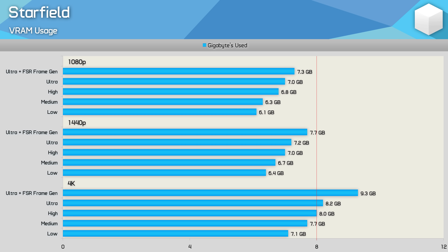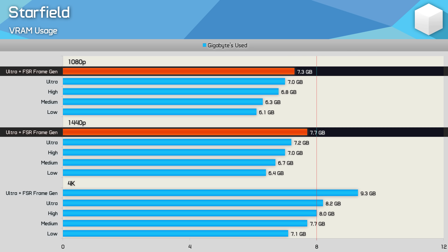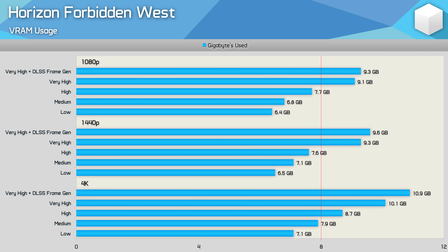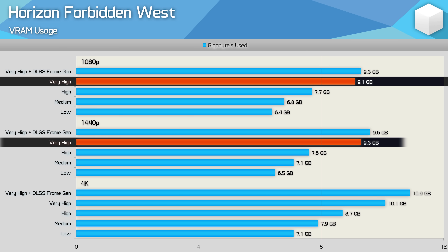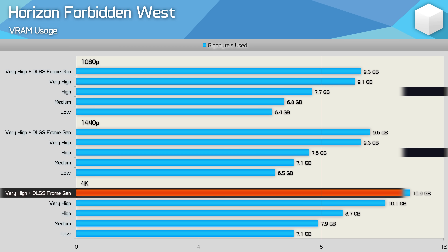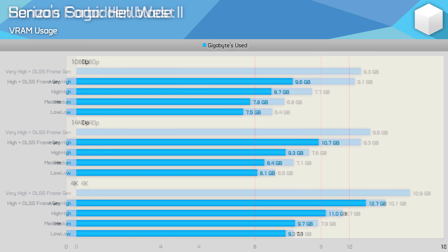Starfield is probably the least visually impressive triple-A title released last year, and at least it's not memory hungry either. It uses very little VRAM at 1080p and 1440p, so 8 gigabytes is plenty. It's not until 4K with ultra settings that you might need 12 gigabytes. For Horizon Forbidden West, the very high preset requires more than 8 gigabytes, but VRAM usage at 1080p and 1440p is almost identical. Dialing down to the high preset works fine, and 12 gigabytes is ample even at 4K.